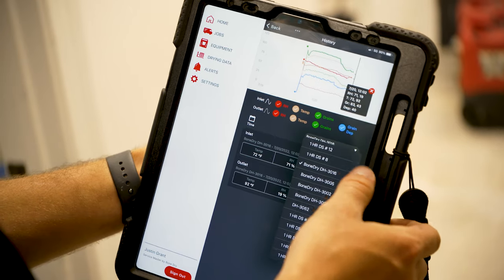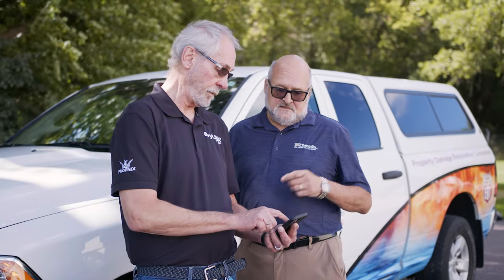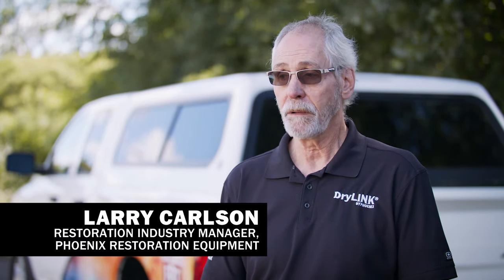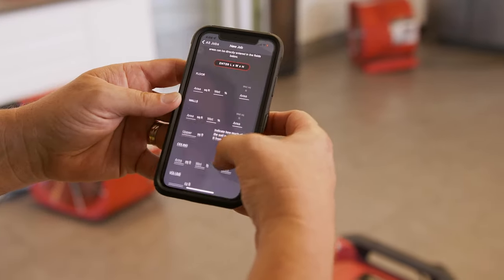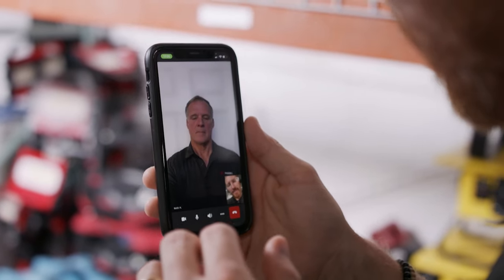Remote monitoring also helps troubleshoot equipment and job setup issues. So Craig could have a job and tell me about it — I can go on my phone, look at his job, and see if there's something that matches up or doesn't match, or maybe something to take a look at. It widens the whole world out, because instead of just depending on yourself or your techs, you can depend on Phoenix.